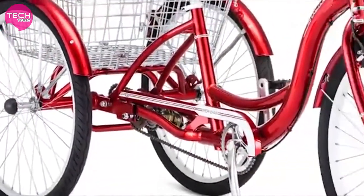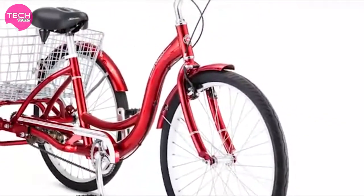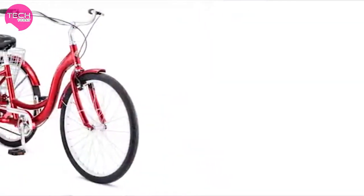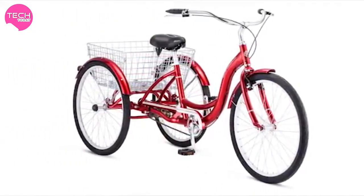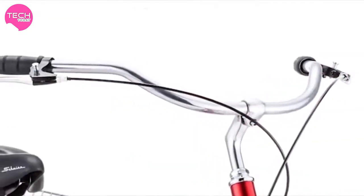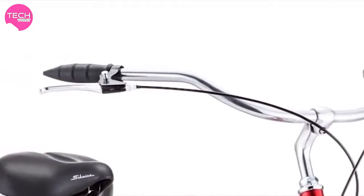Its full-size alloy frame features a low step-through clearance for easy mounting. Three wheels make sure the load stays balanced, while a single-speed design keeps the ride simple. Front and rear hand brakes combine to provide reliable stopping power.